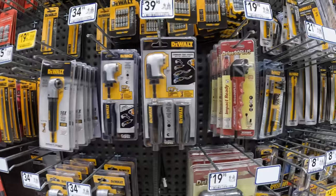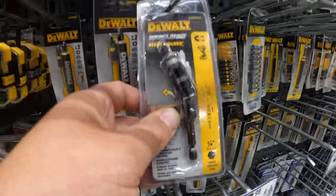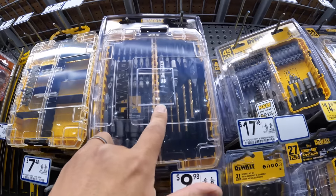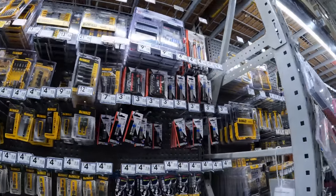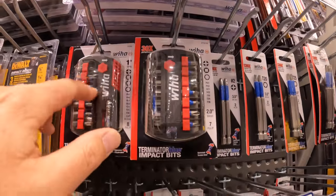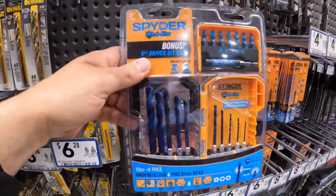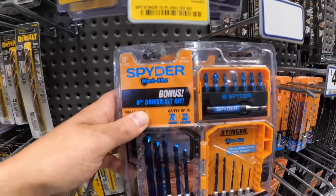They have a lot of good deals on bits here — so many different types for certain situations. $34.98 for their 35-piece set. That's a nice bit set. They have spider drill bits, and an 8-piece driver bit set with bonus — $34.98, was $39.98.